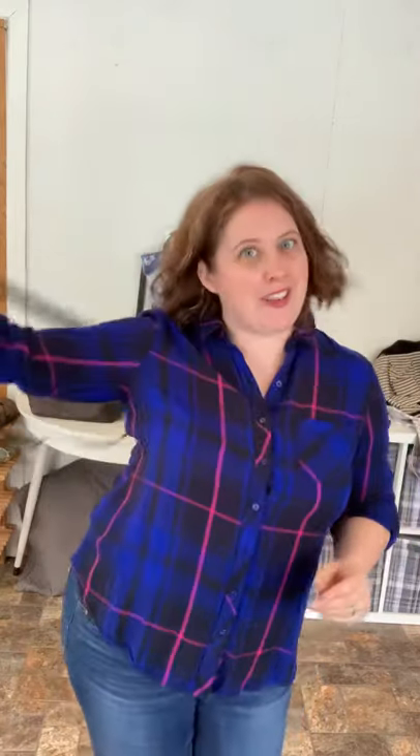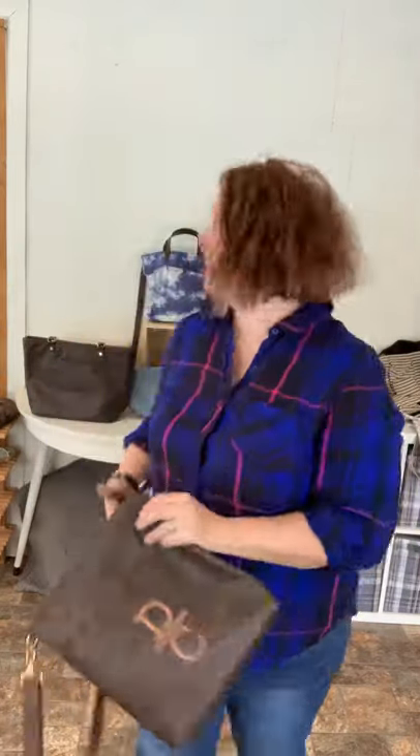I love that it's crossbody so you can be hands-free. You look cute, you look fun, and it's functional — definitely a must-have purse.